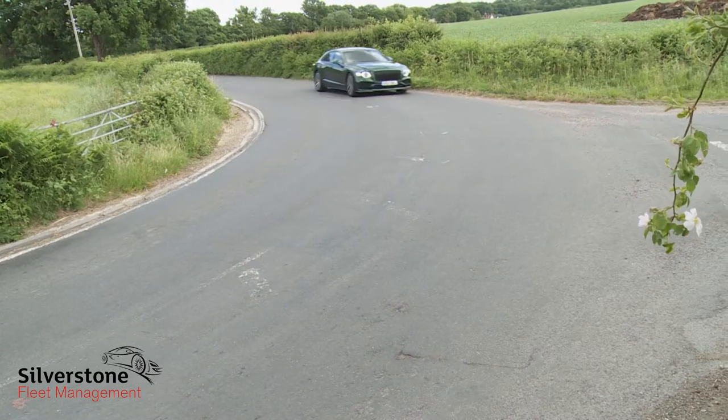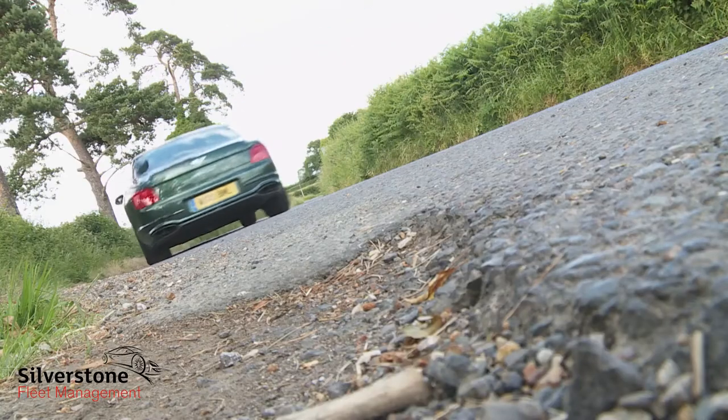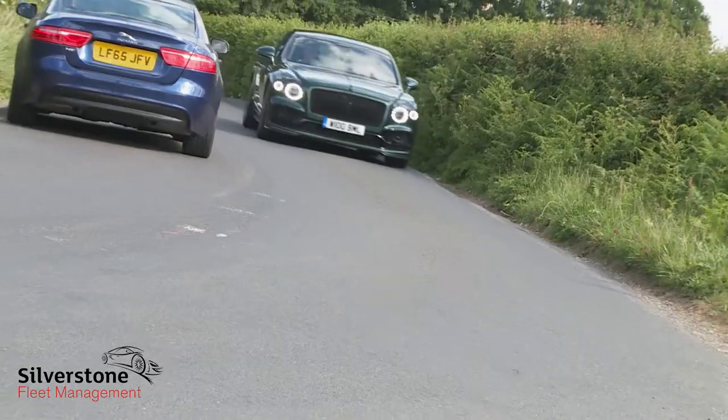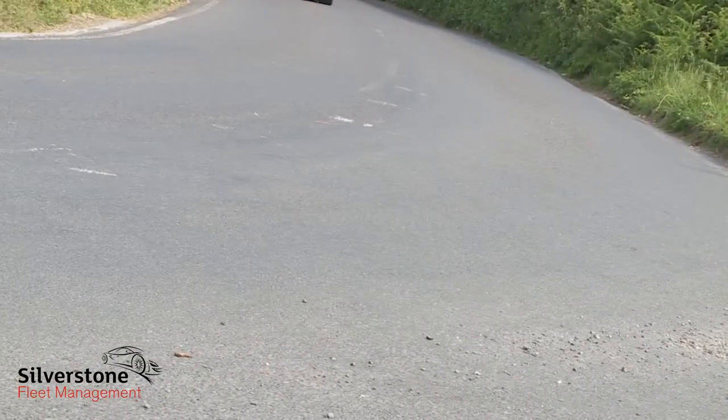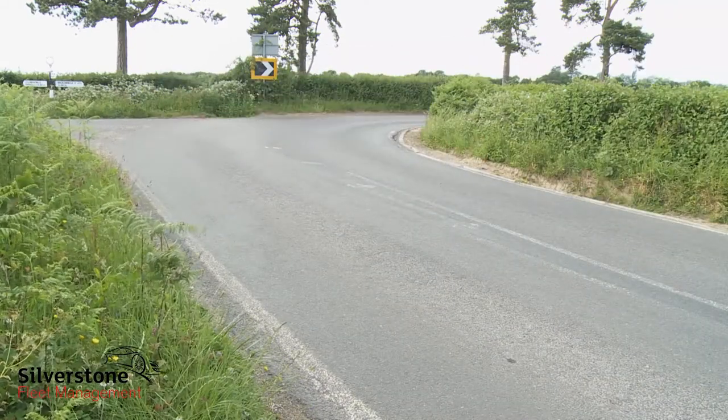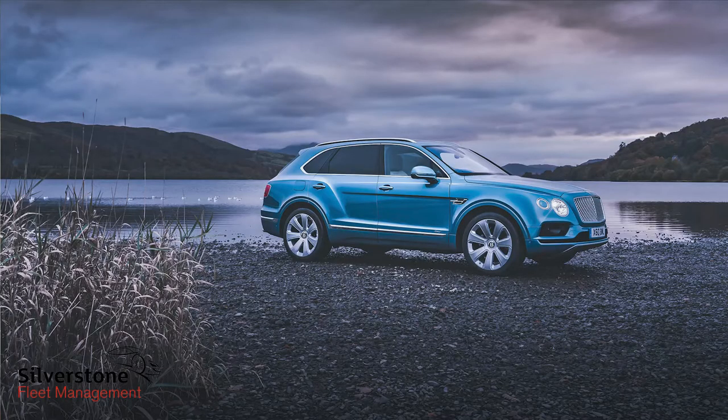A key change over the previous generation lies with the consideration of a more reactive all-wheel drive system. As before, there's air suspension — now a three-chamber system that works in conjunction with the clever 48-volt electromechanical anti-roll bars first seen on the Bentayga.